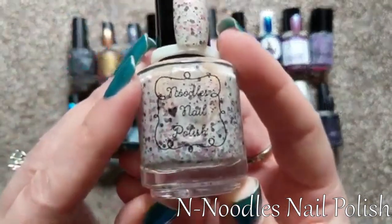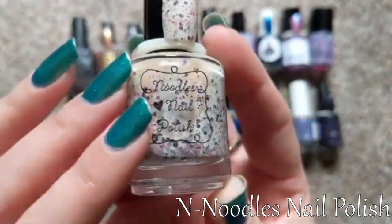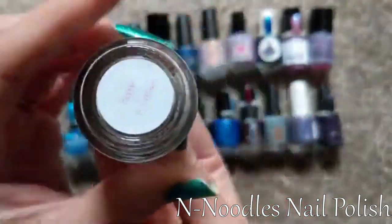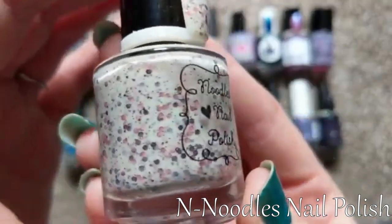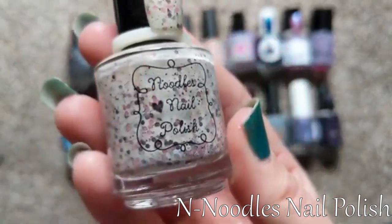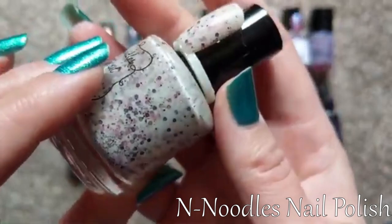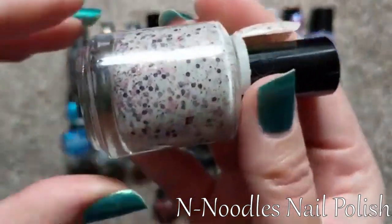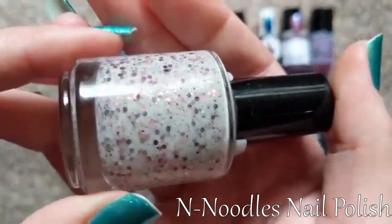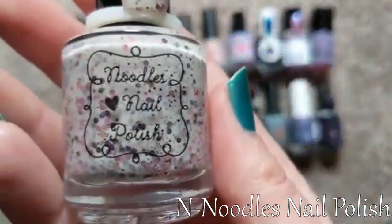For N, the first one I thought of was Noodles Nail Polish — one I recently discovered within the last year. I don't have a very large collection yet, but she makes some very fun crellies. This particular one is called Berries and Cream. I picked this because another creator raved about it in a video on her favorite Noodles polishes, so I had to try it. It's a beautiful off-white sort of eggnog tone, full of pink, purple, and light gold letters and shimmer. So for my letter N, I chose Noodles Nail Polish.